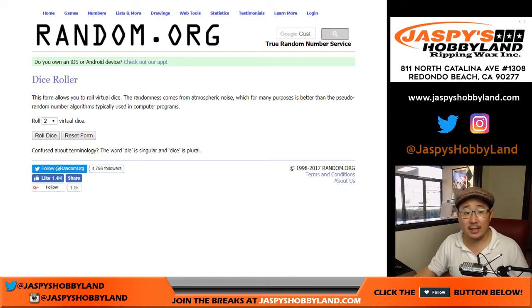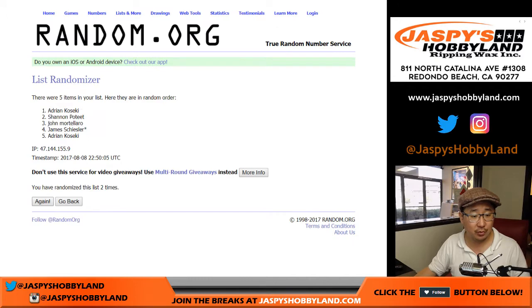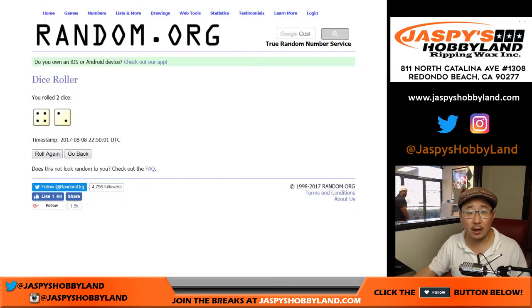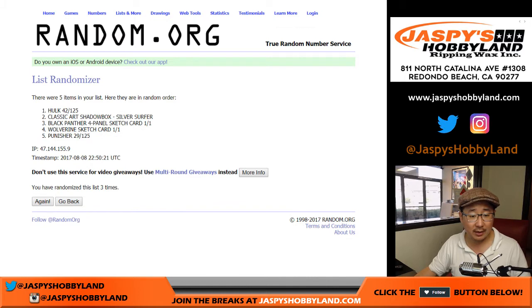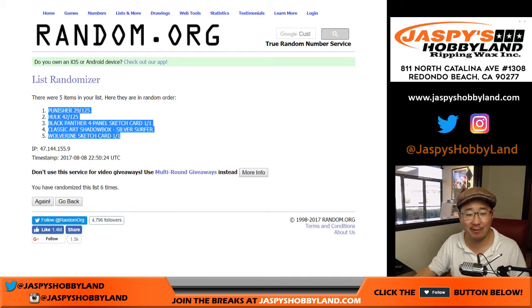So now let's roll the dice to see how many times we randomize this list. Four and two — six times for each list. One, two, three, four, five, and six. We got John on the pole, Adrian with the last two spots. All right, once again six times for the hits. Good luck, this is exciting — this is a good box too. Three, four, five, and the sixth and final time. Punisher on top and the Wolverine one of one on the bottom.